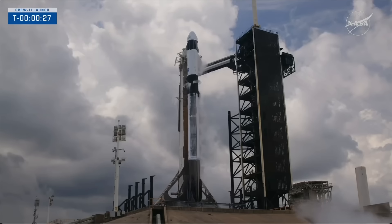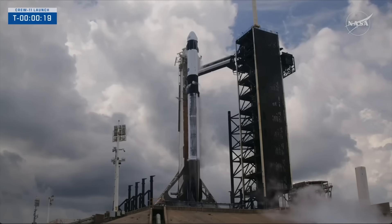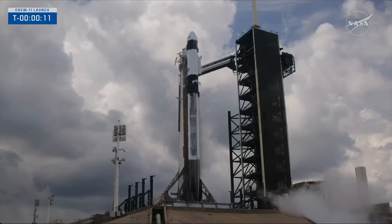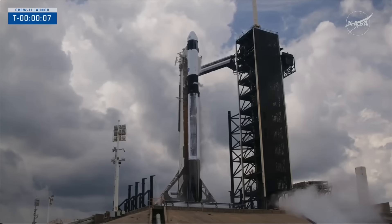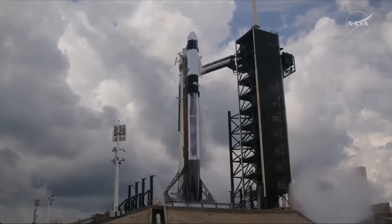30 seconds. 15 seconds. T-minus 10, 9, 8, 7, 6, 5, 4, 3, 2, 1.